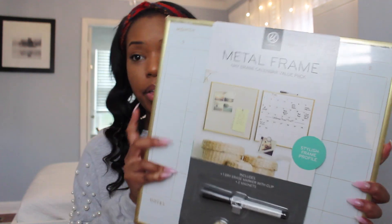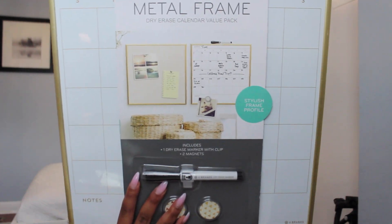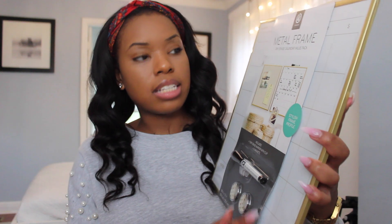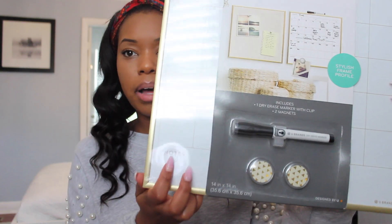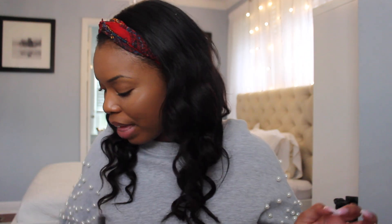The next thing I got is at TJ Maxx. It's a gold dry-erase monthly calendar with a gold trim and a metal frame — it has Sunday through Saturday plus notes at the bottom, comes with a dry erase marker and two magnets. This was $7.99 at TJ Maxx compared to $10. I already have one but really wanted a gold one because I plan on painting my room and don't want to keep it black.